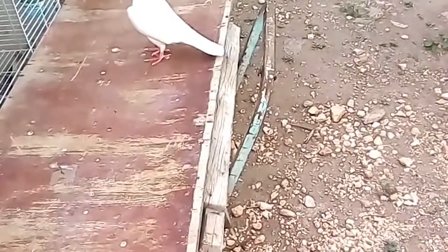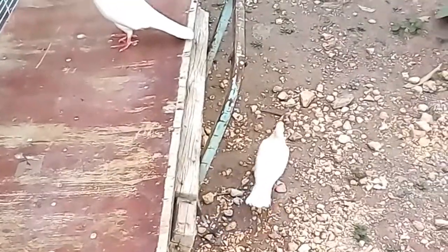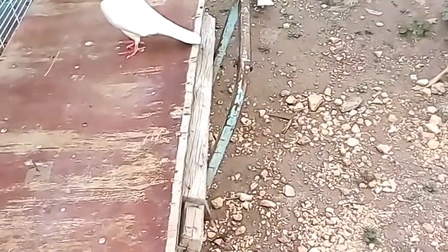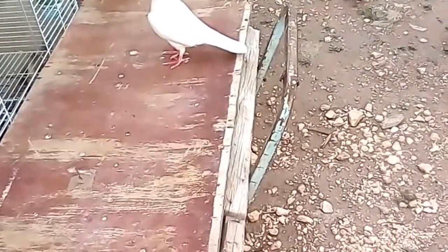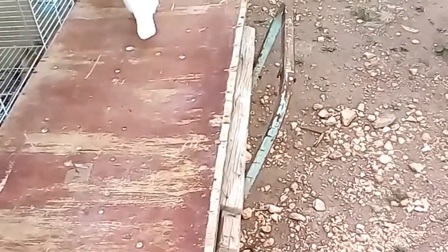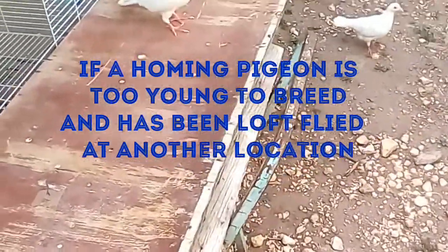Welcome back to my channel guys, this is just an update on my white roaming pigeons. I have five right now that I'm trying to train — none of these were actually born in my loft. However, I'm trying to train these to fly; they're pretty young. I don't think any of these are a year old yet, so I'm just giving you a view of all of them.